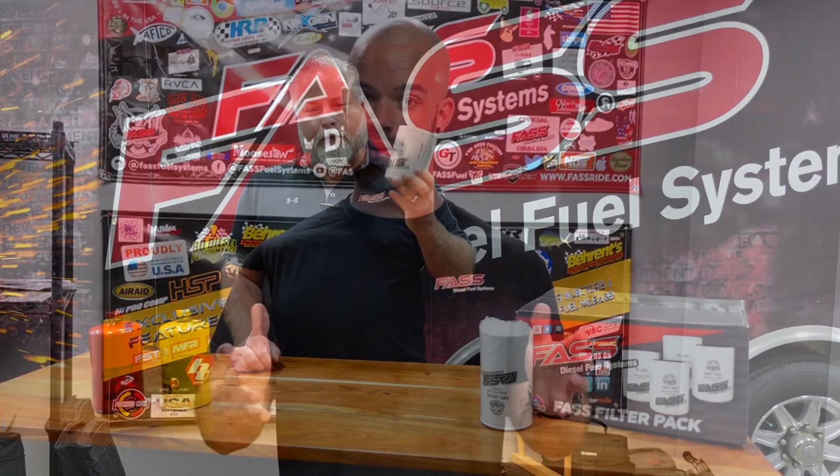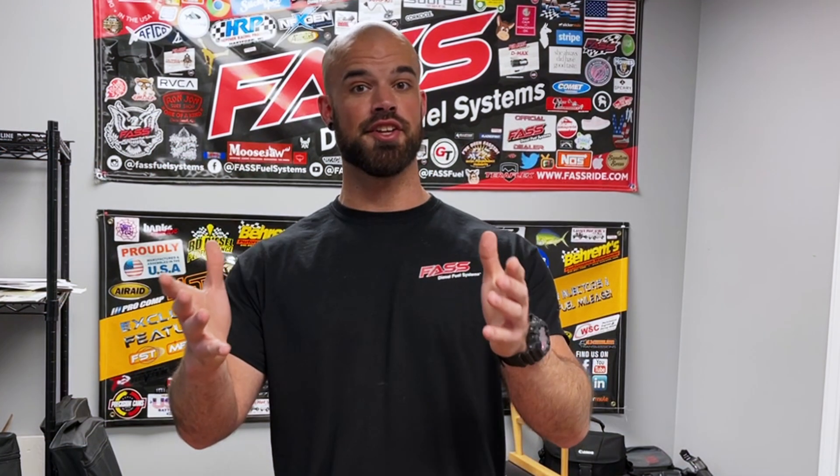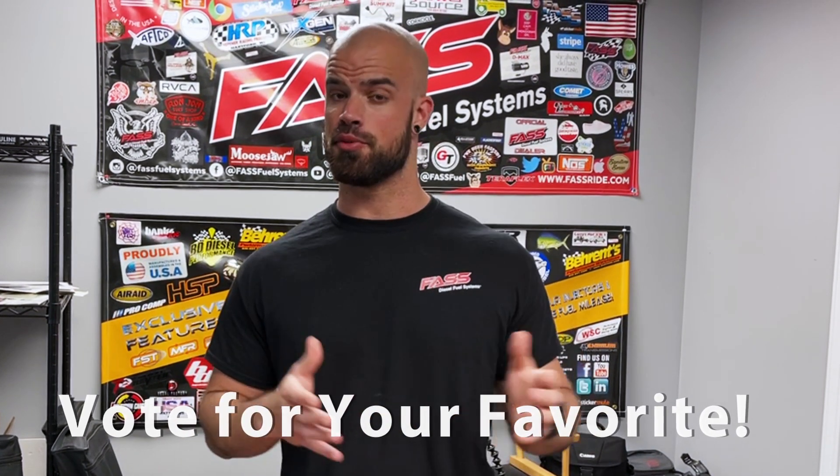The second video is Jeremy, our national sales manager, taking a swing at the same topic. What we'd like you to do is watch both and then comment below as to whose video and explanation you prefer.